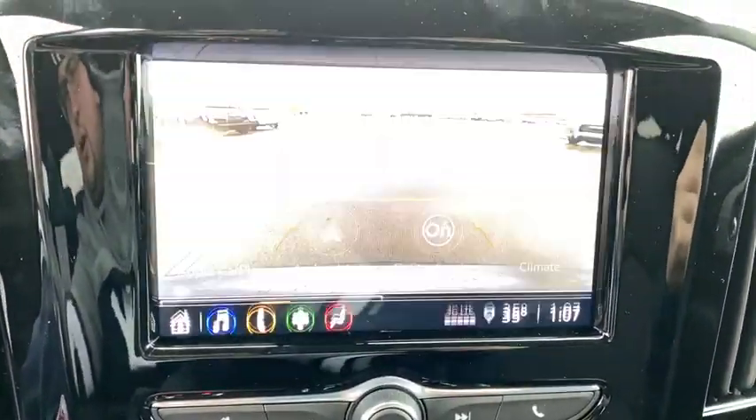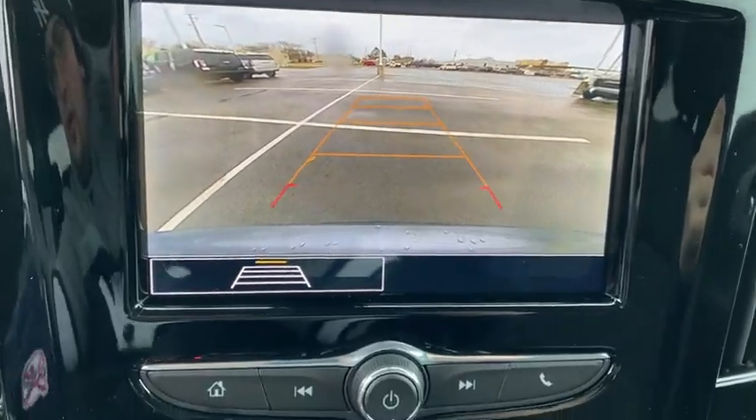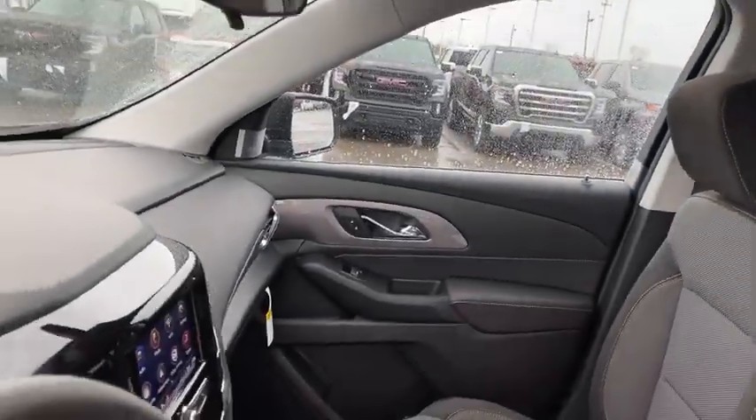Compass, security system, electronic stability control, panic alarm, tachometer, remote keyless entry, brake assist, rear window wiper.